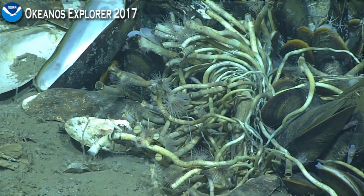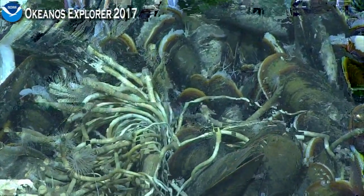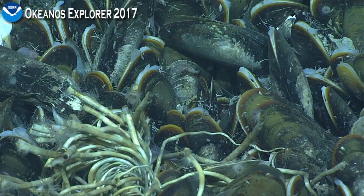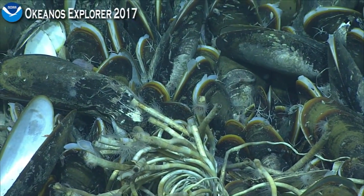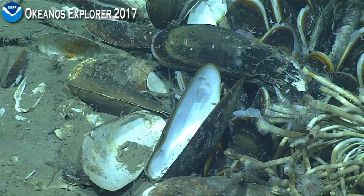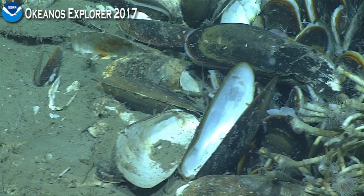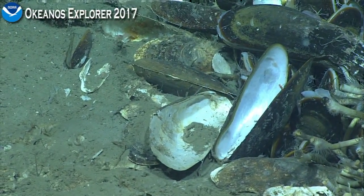So the brittle stars may be Ophioresa or Ophianigma. Splanulabatum. How appropriate. These tube worms are either going to be Lamellibrachia or Escarpia, judging by how wiggly they are. I'm tempted to go with Escarpia in this particular area, but I could definitely be wrong.